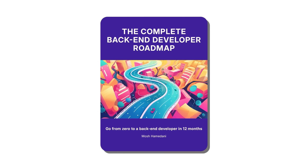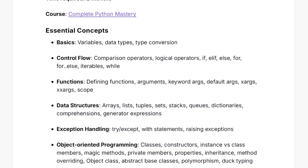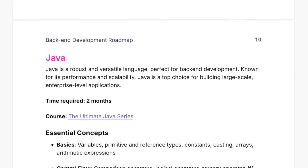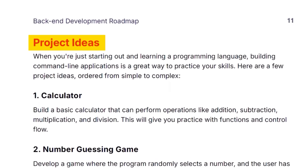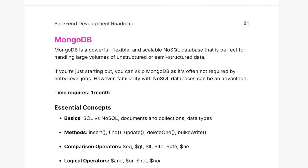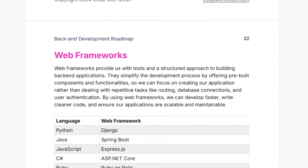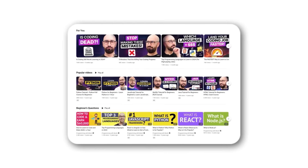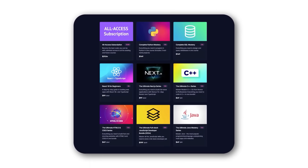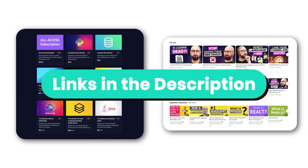To help you on this journey, I've created a free supplementary PDF that breaks down the specific concepts you need to learn for each skill. It also includes several project ideas to help you practice and apply what you've learned. It's a great resource to review your progress, find gaps in your knowledge, and prepare for interviews. You can find the link in the description box. I also have tutorials on this channel and complete courses on my website for structured learning.